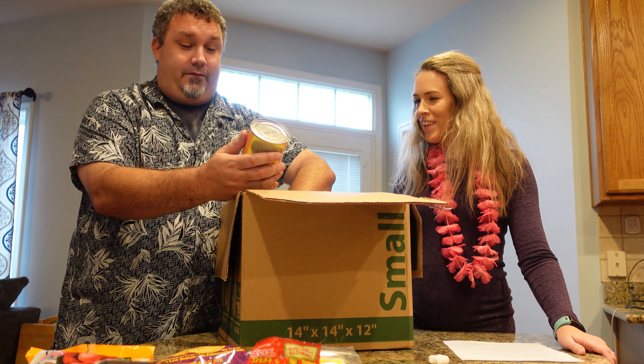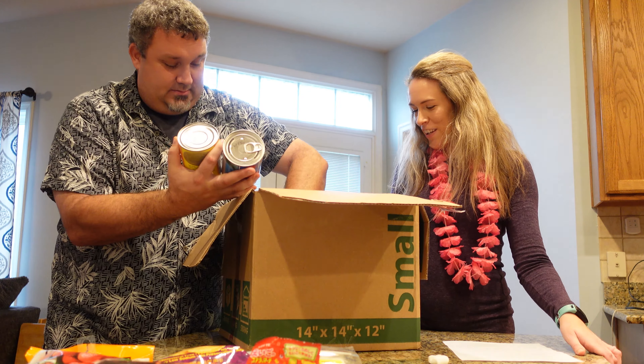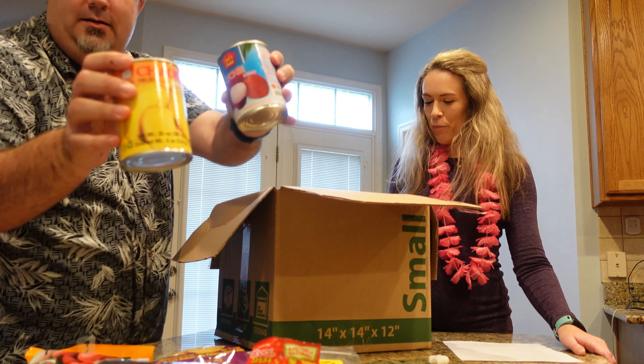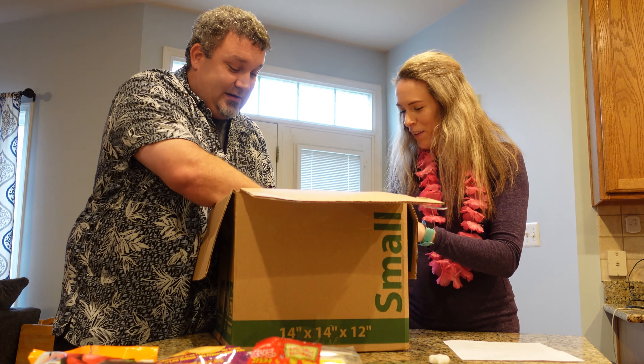We have a lot of fruit in cans. Alright. Give these a try here in a minute. We're gonna — this is our dinner tonight evidently — all of this stuff.